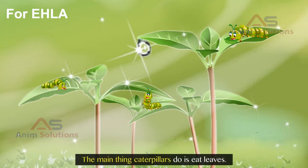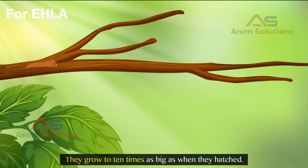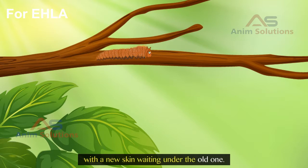The main thing caterpillars do is eat leaves. They grow to ten times as big as when they hatched. But their skin does not grow, so they shed their skin many times, with a new skin waiting under the old one.